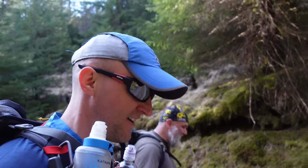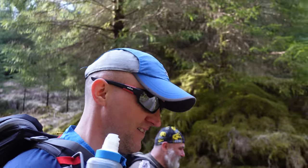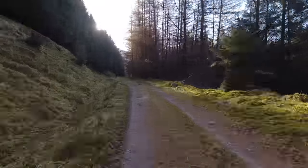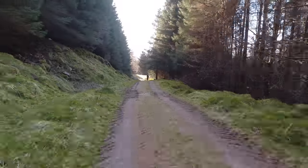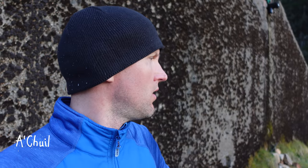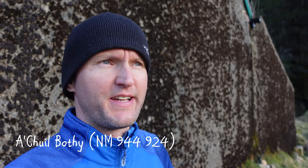We're both tired and grumpy. We're actually talking about tomorrow only going as far as Surle's Bothy, which is only 10km, and it means it might take us 5 days to get to Kintail and I've only got 4 days worth of food. So that's not ideal. But we're both feeling it. I suppose we can get to Surle's and then take it from there.